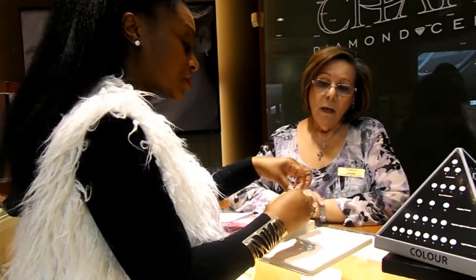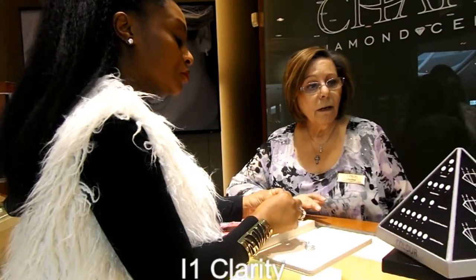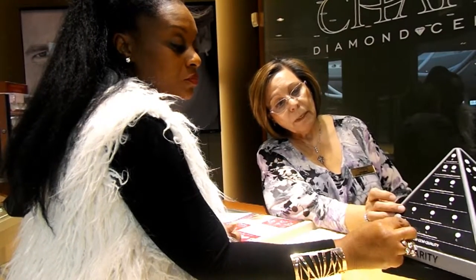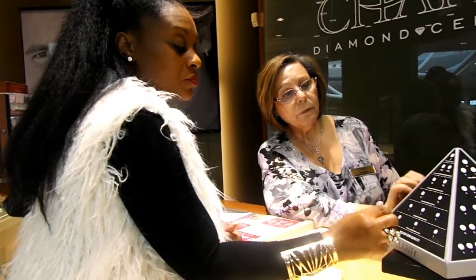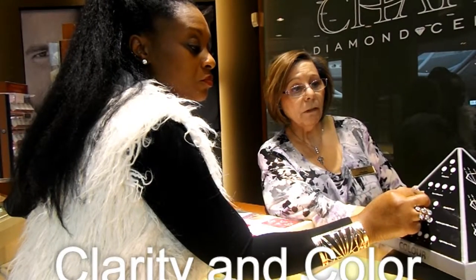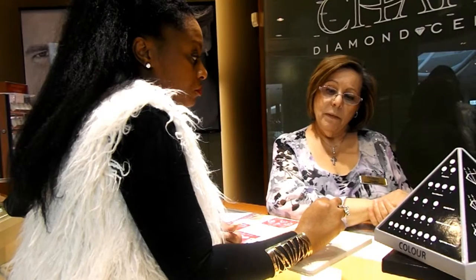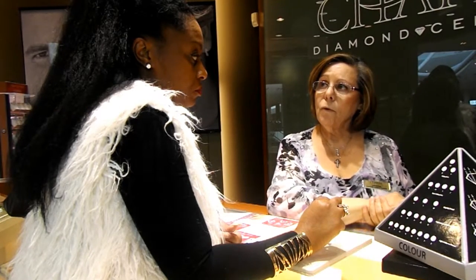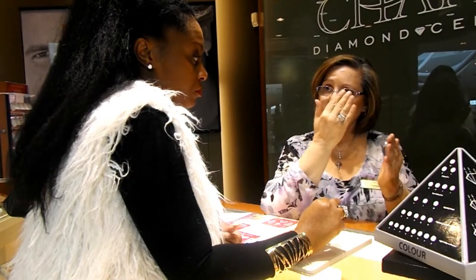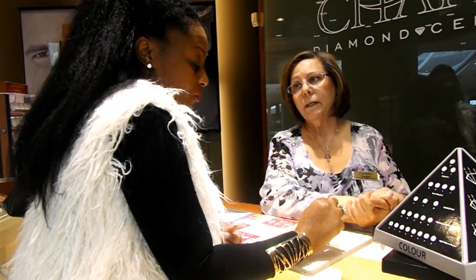So what would the clarity be on these rings? Our standard is I1 clarity and GH color. I1 is the highest in the average range. The color is GH, which is near colorless — the top of the near colorless range. That will give you a clear color with no yellow. The cut also gives you an extra layer of shine because the facets line up well between the top and the bottom, and the light goes in and bounces back — that's what gives you the clarity and the sparkle.